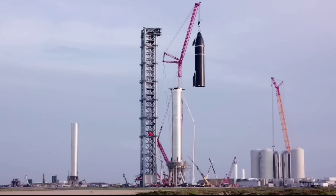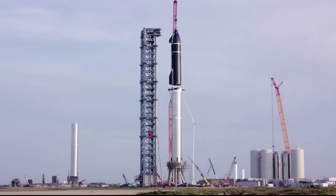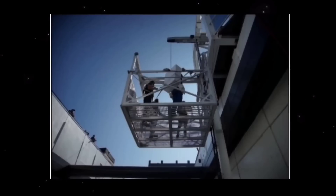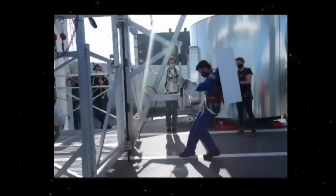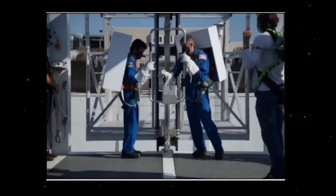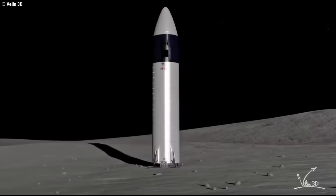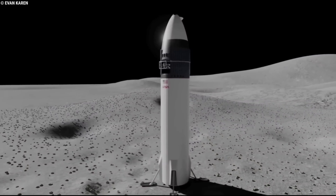Now, to add to that list of low-cost achievements, SpaceX has also built and tested a functioning prototype of the elevator Starship would use to lift and lower astronauts to and from the lunar surface. SpaceX's proposal is certainly a unique one, with Starship being no less than several times taller and heavier than both its prospective competitors.